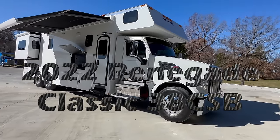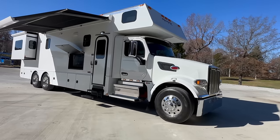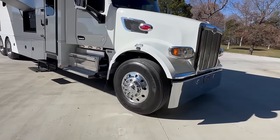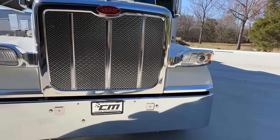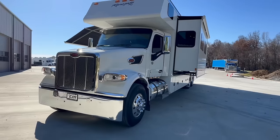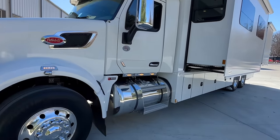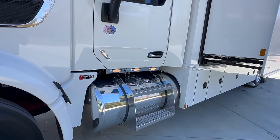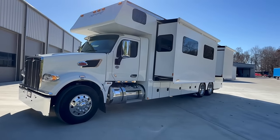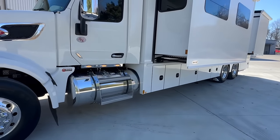2022 model Renegade — this is a Classic Series and it's the 38 CSB floor plan. So 38 feet, I think 7 inches long tip to tip, on a Peterbilt 567 chassis. 315 steer rubber, 18,000 pound steer axle, and 605 ponies under that hood — 605 horsepower. It's got the Eaton Ultra Shift Plus, which is a 13-speed automated transmission. You will never miss a gear in this coach. 605 horse Cummins, holds 120 gallons of fuel — big single tank right there under the driver's door.